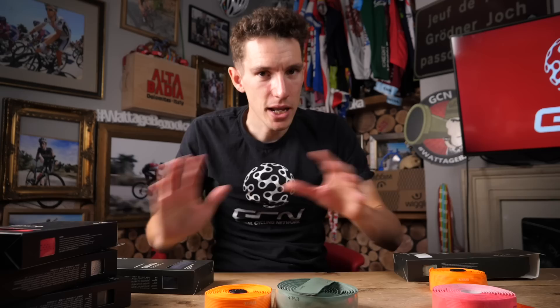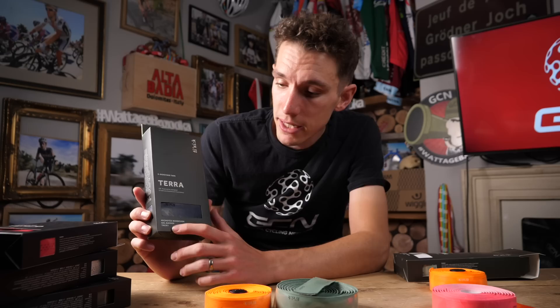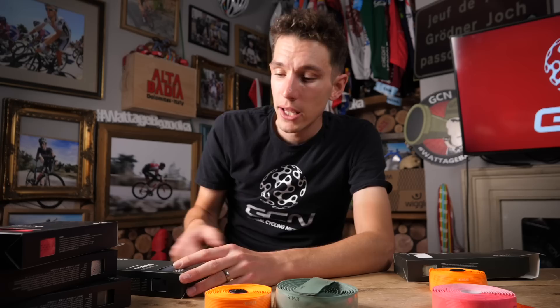Hopefully now that you've seen all of this tape, all the terminology actually makes a little bit more sense. Microtex refers to the material of the outer. Bond Kush tells you there is a cushioned mid-layer. In this case, the gel backer is exactly that. The final word in the description refers to the finish: Tacky is that rubbery feel, Classic is the leather-esque finish, and Soft is the one that I couldn't really describe — it just feels slightly soft. I tend to buy all my handlebar tape online, so this has been blooming useful for me and I hope for you too.